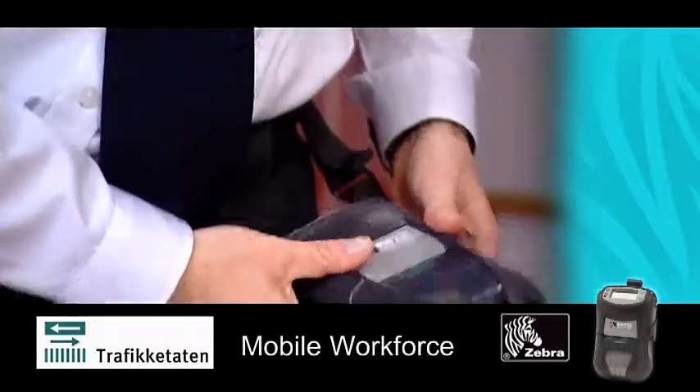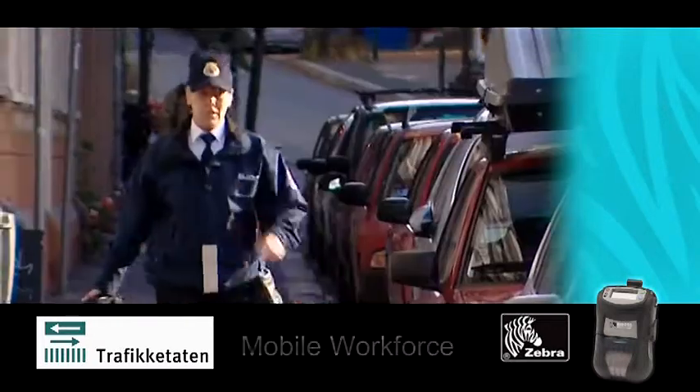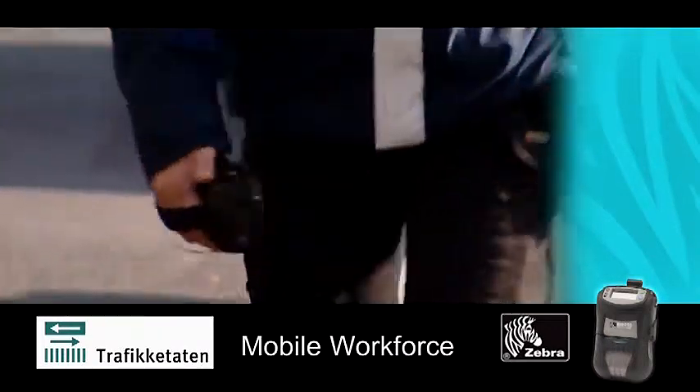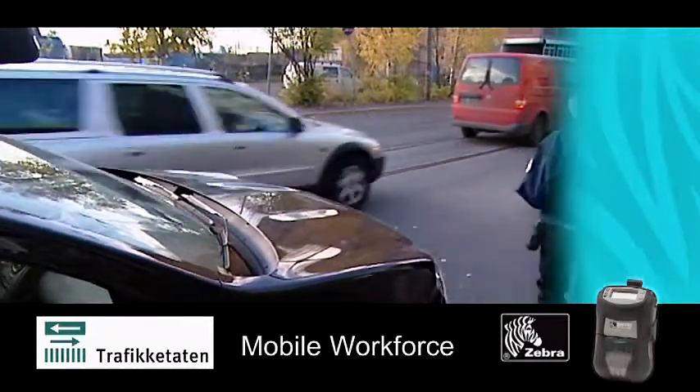The greatest advantage with the new solution is improved daily efficiency for each parking officer. Now, at a press of a button, we can easily see how many fines, penalties, environment fines, and towings we have issued, and transfer these to a central log.